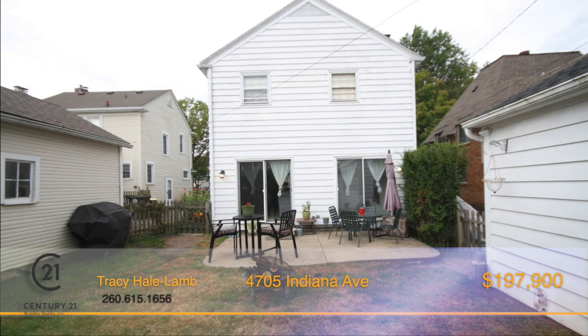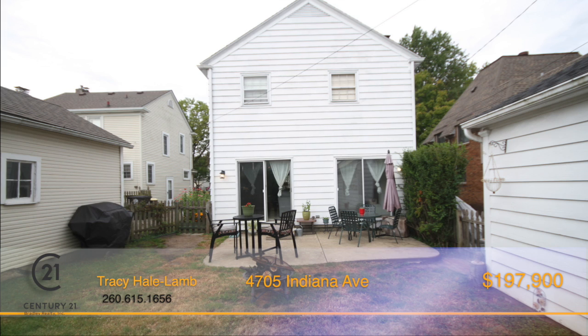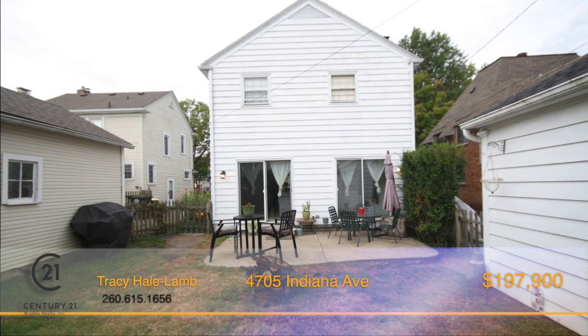Access to the wonderful outside is easy with two sliding patio doors that lead to a concrete fenced-in patio.